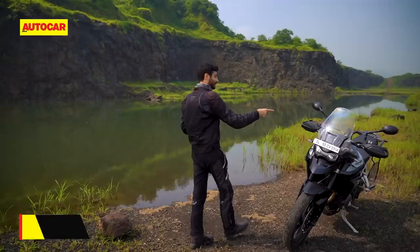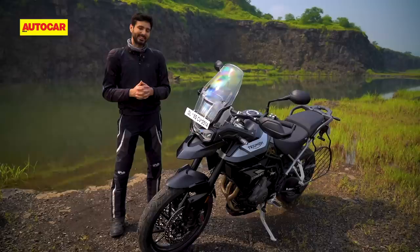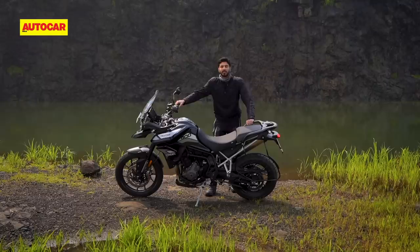Over the last 8 or so years, the Triumph Tiger 800 has grown to become India's most popular big adventure bike. Naturally, you'd assume that this new 900 has some really big shoes to fill. But what this bike has done is taken those old shoes and thrown them right out. Believe me when I tell you, the Triumph Tiger 900 is a completely different bike compared to its predecessor.